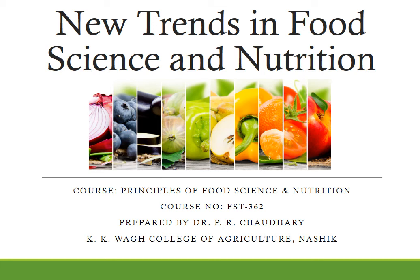Hello friends, this is Dr. P.R. Chaudhary from KKVA College of Agriculture, Nasik. Today we are going to study about the new trends in food science and nutrition under the course Principles of Food Science and Nutrition, course number FST362.